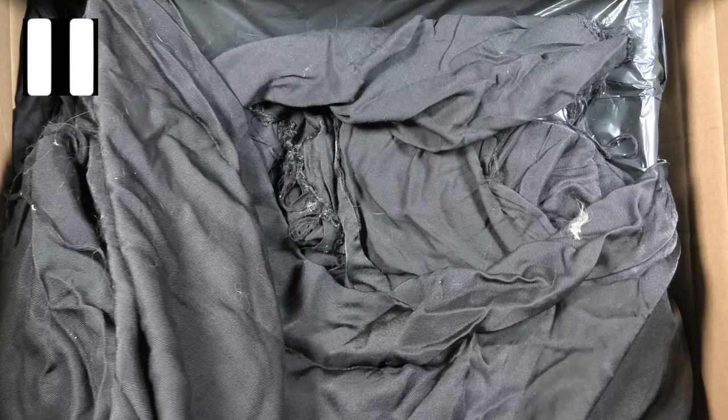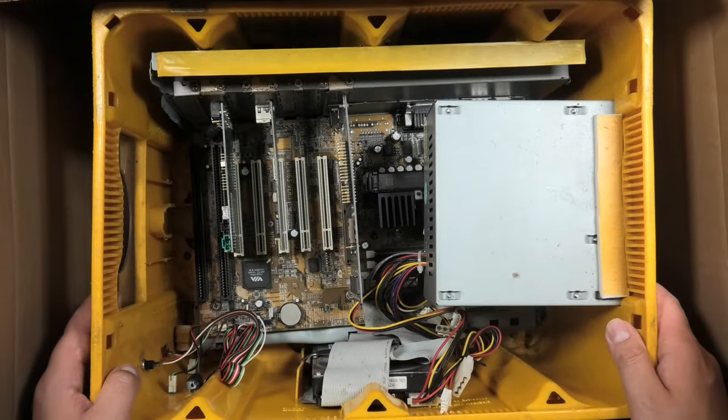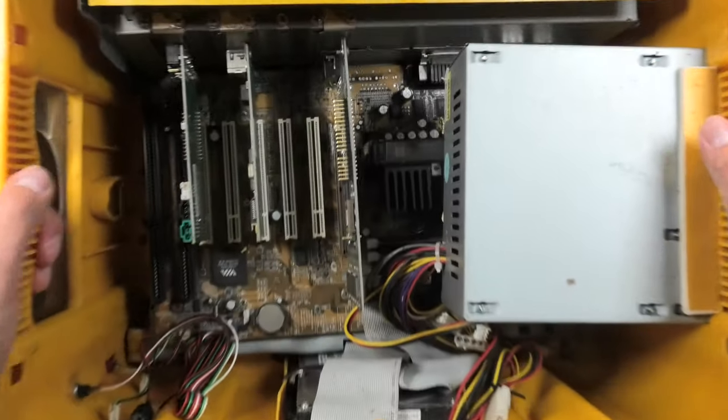A large piece of black fabric is something you do not often see and definitely goes on my list of weird packing materials. The thing that appears when I take away this garbage bag is definitely going straight to the number one spot of my list of weirdest computers. Let's take it out of the box.